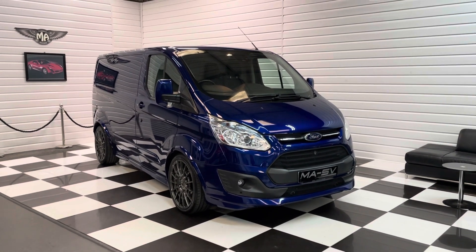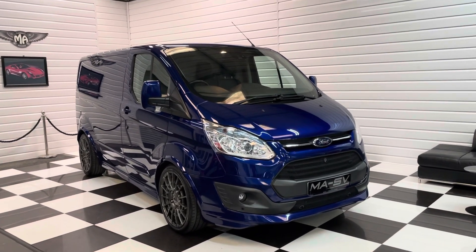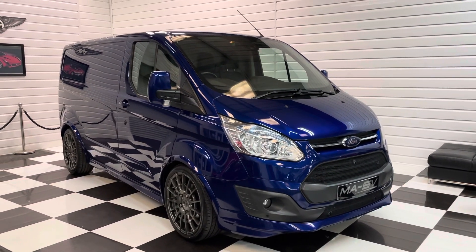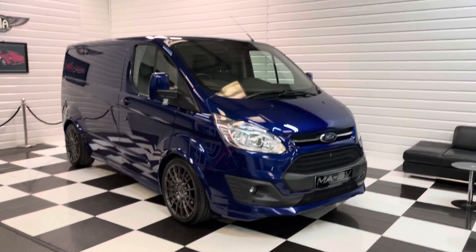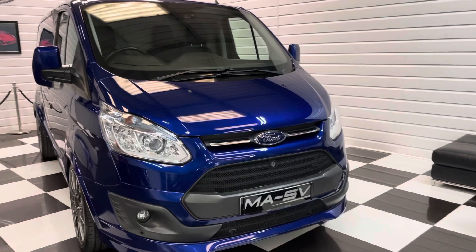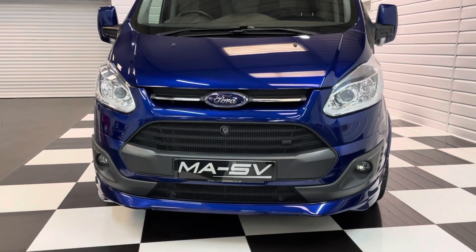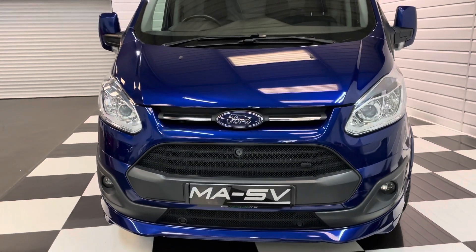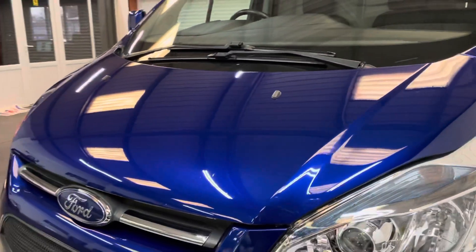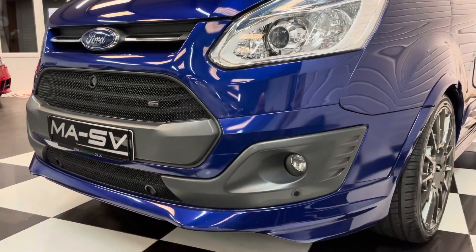Hi, it's Andy at Martin Atkinson Specialist Vans. We have got a beautiful Ford Transit Custom Sport model today — 155 PS engine, 2016 on a 16 plate, only done 49,000 miles in performance blue. Stunning colour. Privately owned from new — it's not seen any hard work whatsoever in its life. Got a full service history, and one of the main features is there's no VAT to pay on top of the sale price.